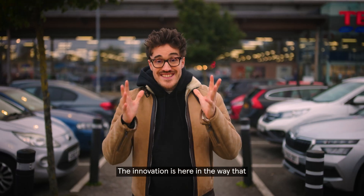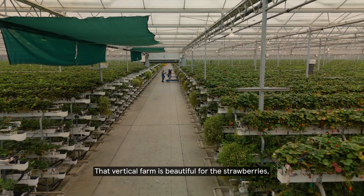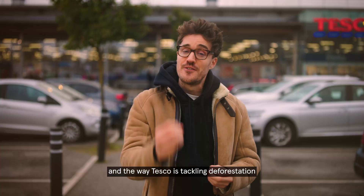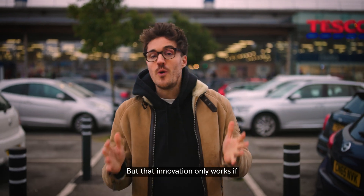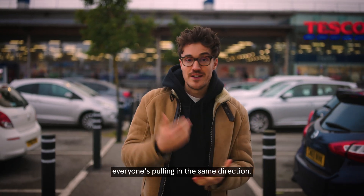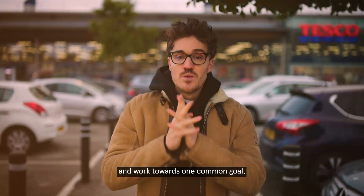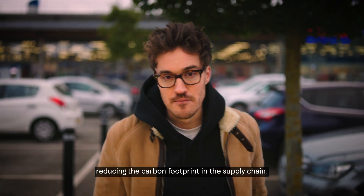The innovation is here — in the way that Tesco grows and sources their produce. That vertical farm is brilliant for strawberries, and the way Tesco is tackling deforestation in the supply chain is essential. But that innovation only works if everyone is pulling in the same direction. We need farmers, we need supermarkets, we need governments to come together and work towards one common goal: reducing the carbon footprint in the supply chain.